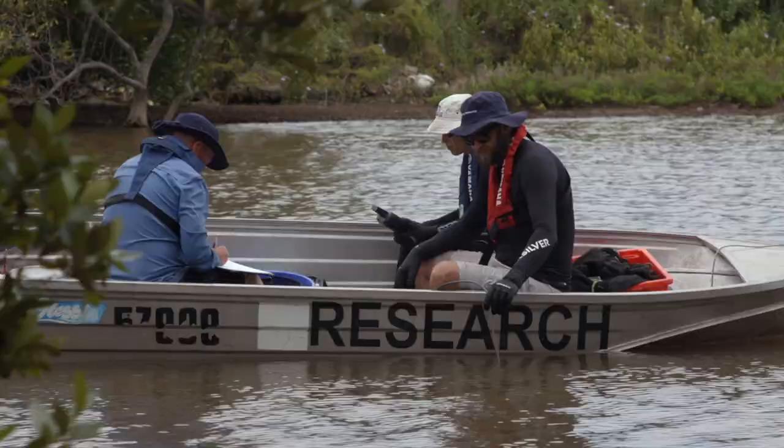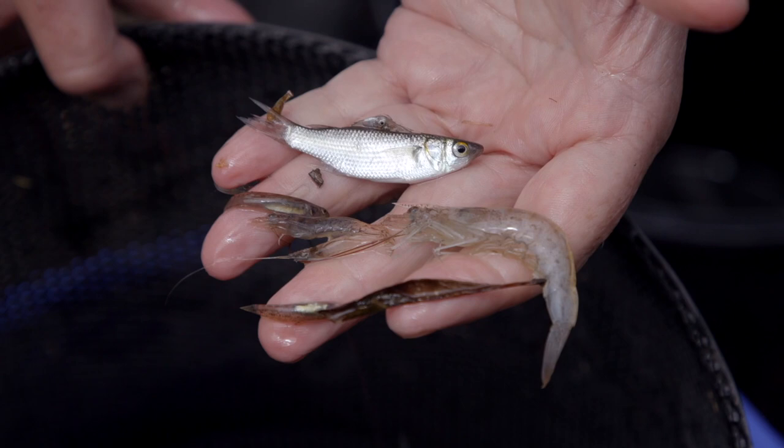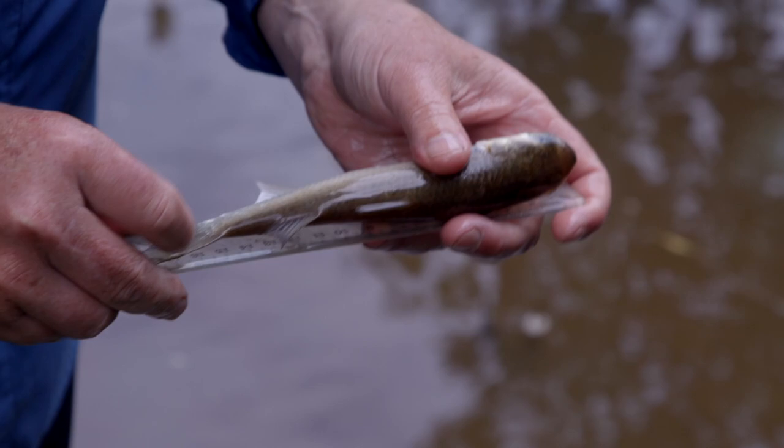We've got our team here today taking water quality measurements and using a seine net to circle around and sample the fish and crustaceans that are here. What we're finding is a whole range of species, including a number of commercially important species — things like eastern king prawns, school prawns, yellowfin bream, flat-tail mullet, and some other smaller species that contribute to the overall abundance and diversity of the fish fauna here.